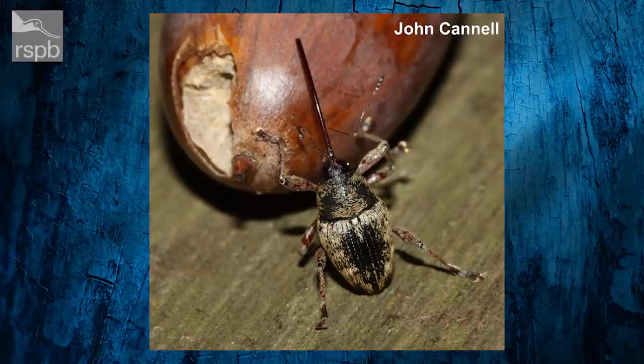First, a look at some of the fascinating and fabulous pictures that you've been sending in to us. The first picture is a fascinating one — this is an acorn weevil. Tell us a little bit about this one, Nick.